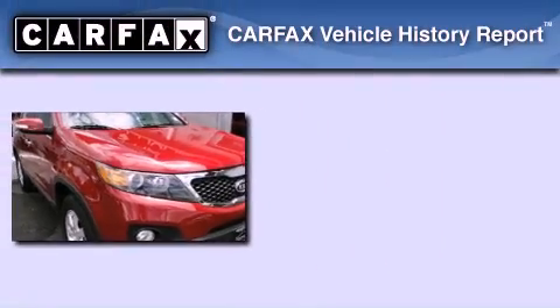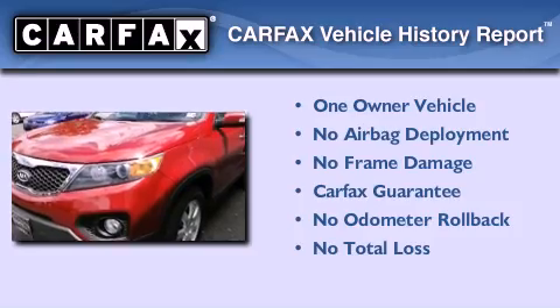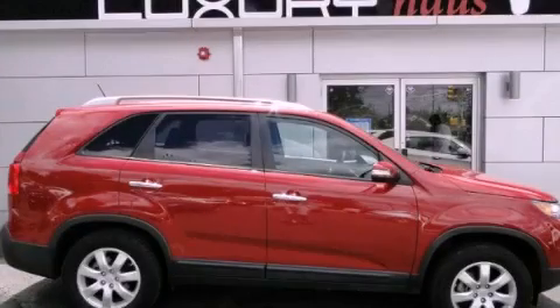This Kia has had only one owner, and it qualifies for the Carfax buyback guarantee. Call now to find out how you can own this breathtaking automobile.